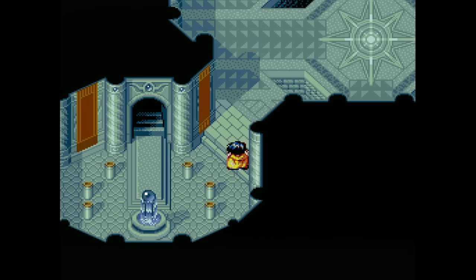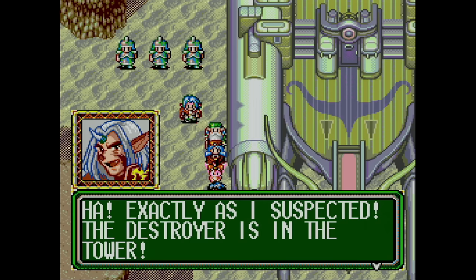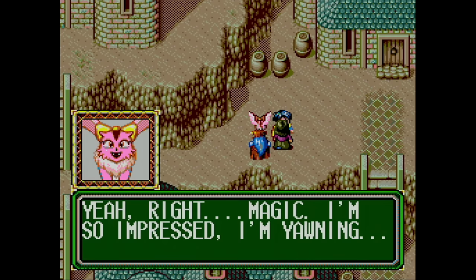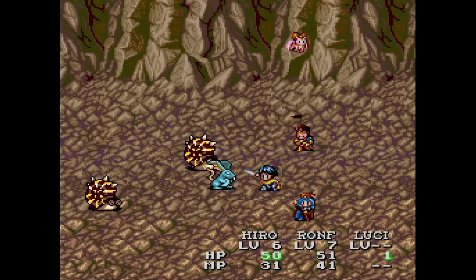Lunar Eternal Blue is the sequel and another excellent RPG. It's a little bit slower paced and requires a touch more grinding, especially in the beginning, but overall it's still a phenomenal game. In fact, I enjoyed it more than part one, and that's saying a lot. It takes place 1,000 years later so all of the characters are different. I highly recommend playing both of the Lunar games if you can.